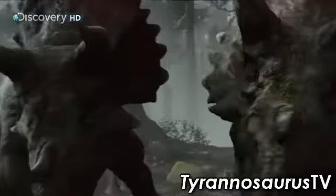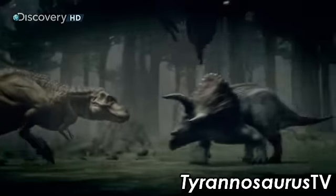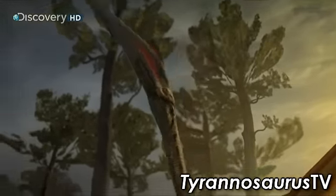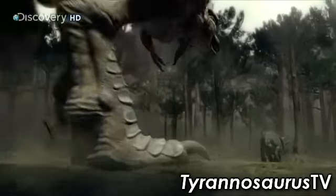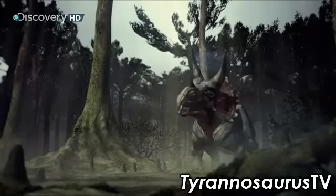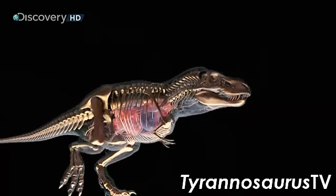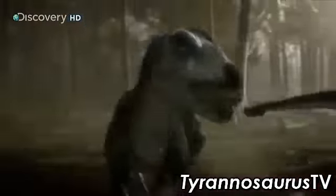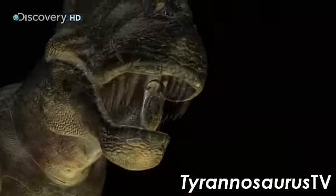In the Cretaceous, dinosaurs rarely die of old age. Predators rule — killers engineered for one purpose: attack. Tyrannosaurus Rex is a 10,000-pound self-propelled anti-tank weapon. For the first time in 65 million years, cutting-edge imaging technology lets us look deep inside their bodies to reveal just how the world's greatest carnivores really work.